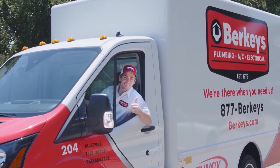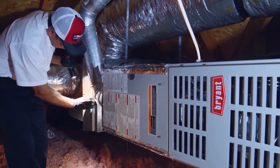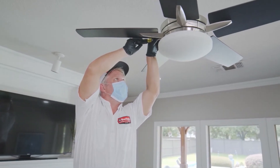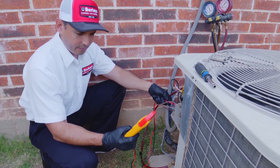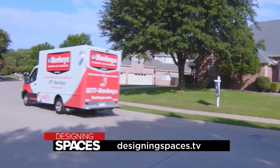But it's not just about quality service — the community plays a huge role in Berkey's success. Berkey's is based in Southlake, and we're involved in several local charities as well as being a supporter of the school district here. We started as a small mom-and-pop company and as the needs grew in our community we grew with that, becoming one of the major players in the Metroplex. It's time to call Berkey's and experience their high quality service for yourself. For more information, visit berkeys.com or designingspaces.tv.